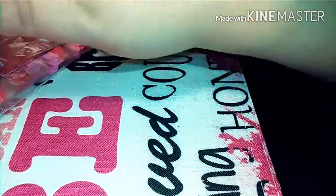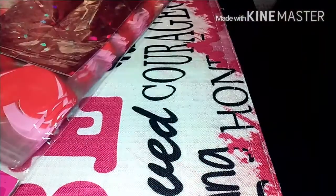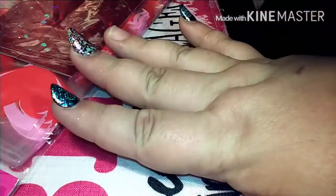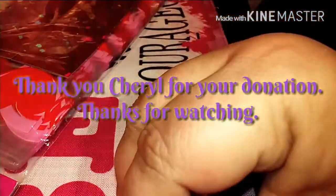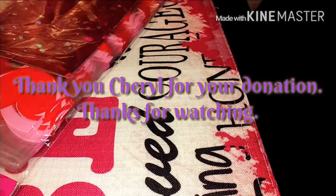Thank you guys so much for watching. Thank you to all my people on my channel, and thank you to the lovely Lunula — that's the first time I've said it right on camera! We will catch you guys in the next video, which will be right after this one. You guys have a blessed day — bye! God bless!